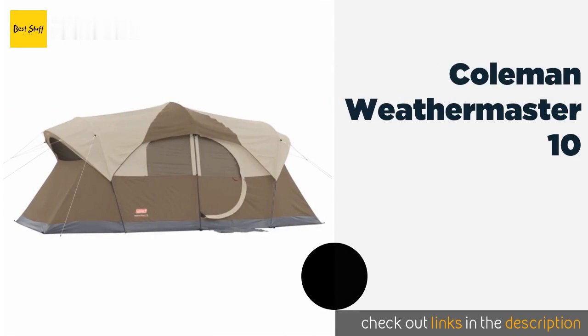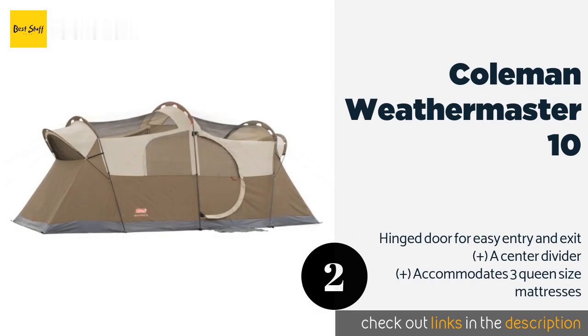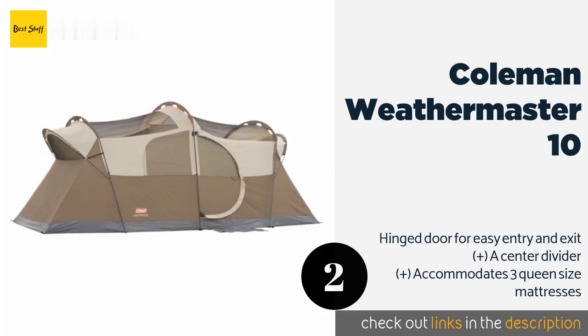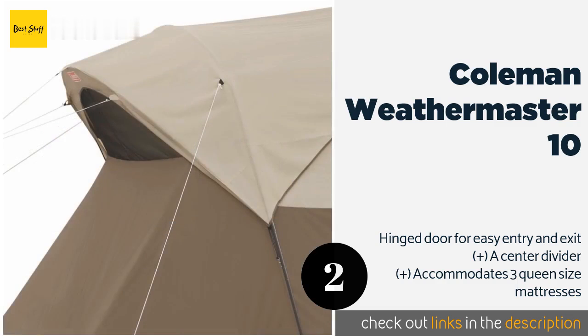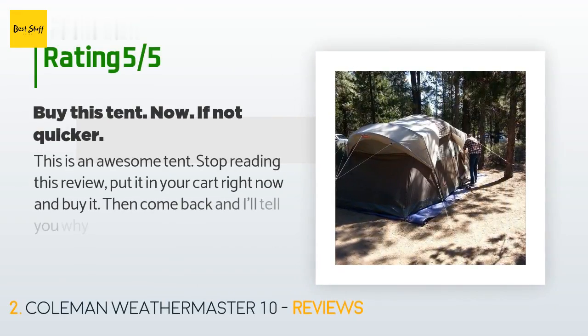The second product is the Coleman WeatherMaster 10. Few options offer the kind of protection from the elements as the Coleman WeatherMaster 10. This massive cabin-style model, which includes inverted seams and angled windows, is built to withstand just about any weather thrown at it — from wind and rain to snow and sleet. The price is approximately $90, with 2,059 reviews averaging 4.2 stars.